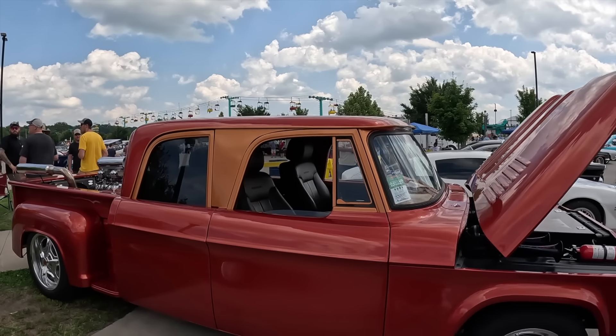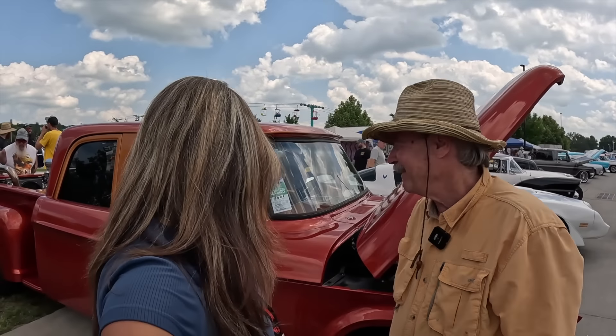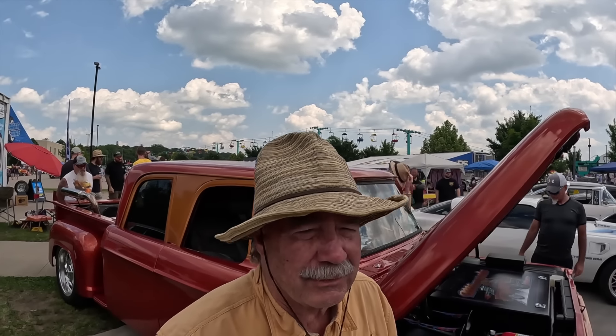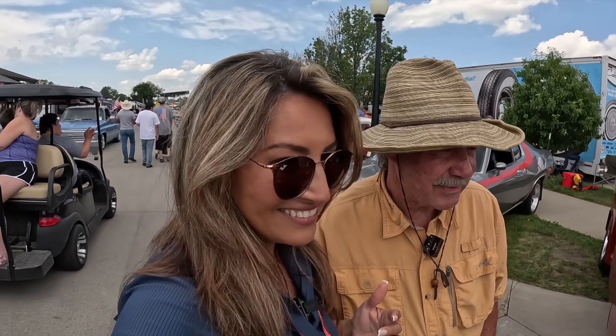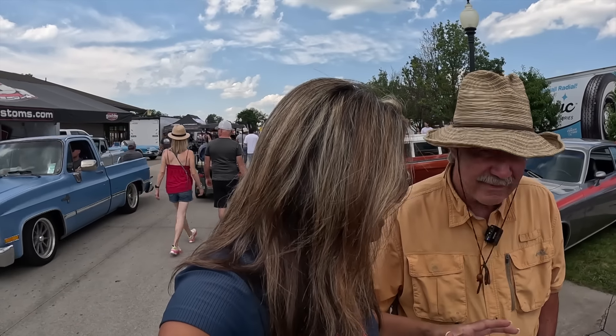Chris, how are you today? Doing well, can't complain — I woke up, so that's the best news of the day. And look what you're riding on. So that's a 1964 Dodge crew cab, came out of North Dakota. It was originally an Air Force truck. What was it used for? The missiles — may have been silo bases, ran the crews around. This is very different and I haven't seen anything like this before.